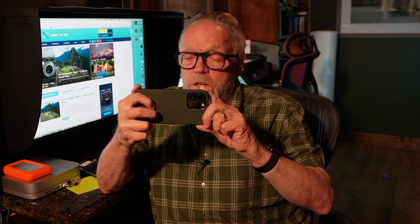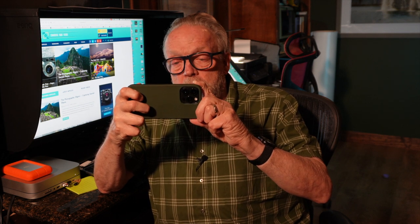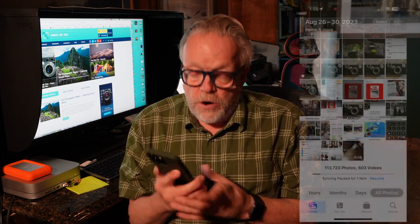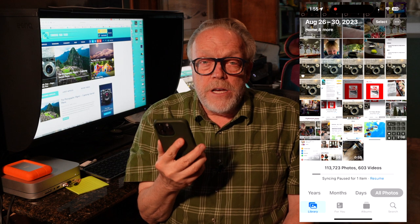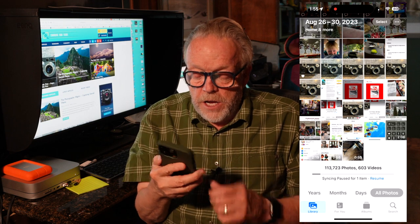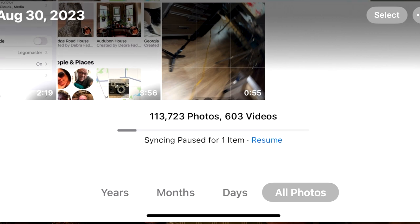We're going to talk more about these modes and using the camera at another time. What I really want to do today is show you the Photos app and introduce you to why I think the iPhone is so good. The Photos app is really a cool app. It allows me to take my pictures and all the pictures go into the Photos app. As you can see — 113,723 photographs and 602 videos.